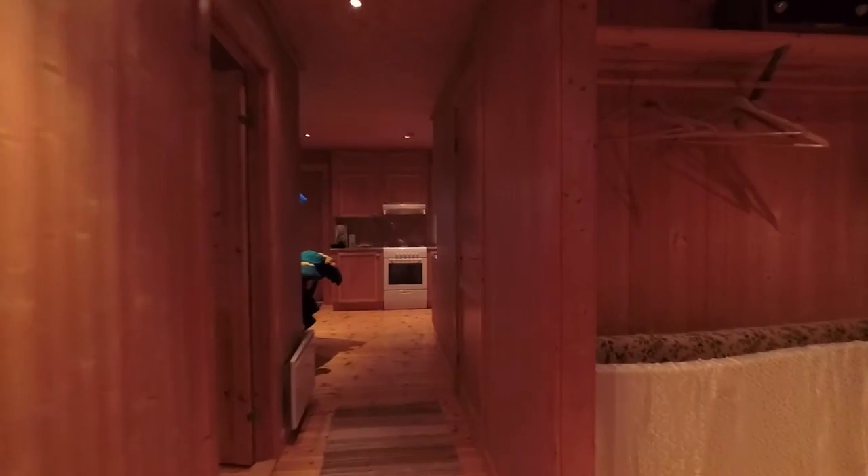We stopped off on the way and have finally arrived at our cabin for three days. Let's go and have a look — it's a pretty nice room.